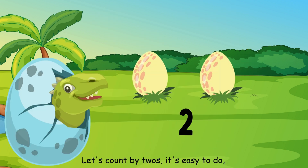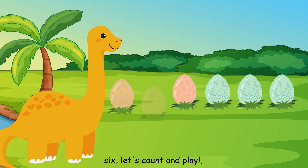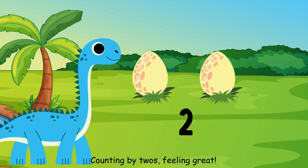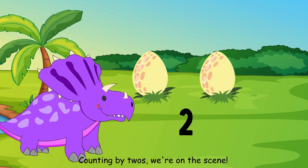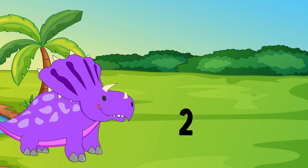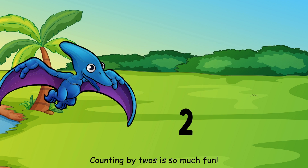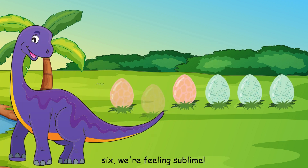Let's count by twos, it's easy to do. Counting by twos, we'll follow you. Starting with two, we're on our way. Two, four, six, let's count and play. Two, four, six, eight, counting by twos, feeling great. Ten, twelve, fourteen, sixteen, counting by twos, we're on the scene. Eighteen, we're almost done. Counting by twos is so much fun. Skipping ahead, two numbers at a time. Two, four, six, we're feeling sublime.